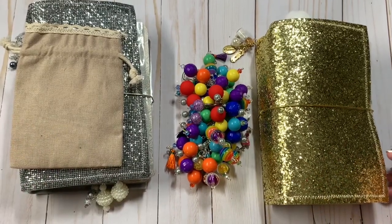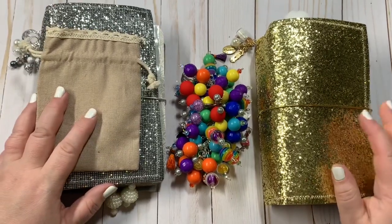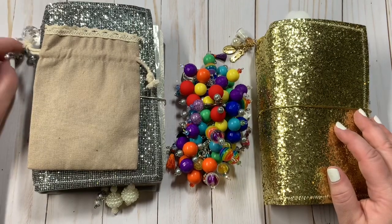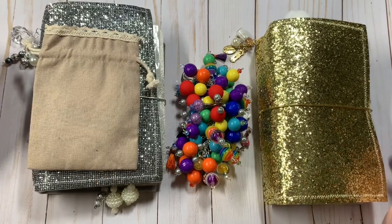Hey everyone, Kristi with Anchor Life 5. Thanks for stopping by and joining me for a few minutes today. I have a couple of new items that are in my Etsy shop that I wanted to share with you all. These are for purchase in my shop at Anchor Life 5. They're also on my Facebook and my Instagram, so if you're interested you can head on over there and take a look.